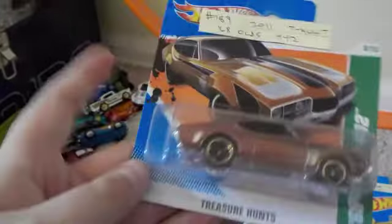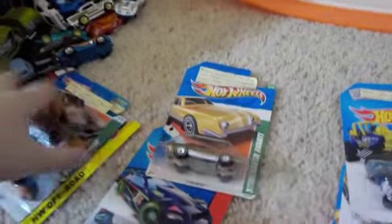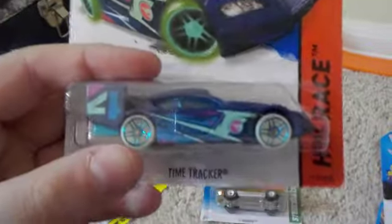Then we have the Short Car Treasure Hunt from 2011 — this is a 2011 Oldsmobile 442. Very nice car. Then we have the Speedbox Treasure Hunt from 2014. Next up, we got the Time Tracker from 2015 — good looking car.